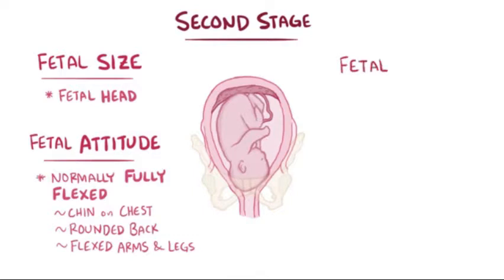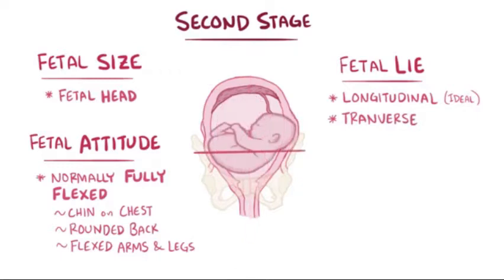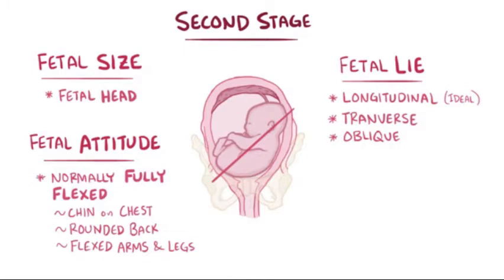Next, there's fetal lie, which describes how the fetus is positioned in the uterus. A longitudinal fetal lie is ideal, where the long axis of the fetus — its spine — lies along the maternal long axis, the mom's spine. The fetus can also be transverse, where the fetal spine is perpendicular to mom's spine, or oblique, where it's slightly at an angle, and these two positions can impede the progression of labor.